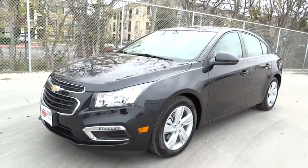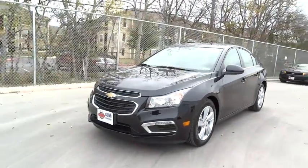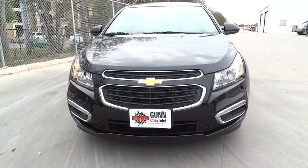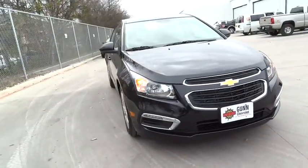2015 Cruze. The Cruise Blueprint calls for more than you'd expect and is priced below $30,000. Here are some of this vehicle's great options.